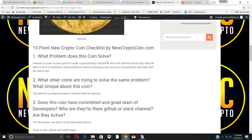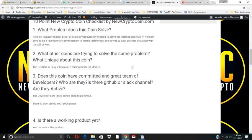The first question on the 10-point New Crypto Coin checklist: what problem does this coin solve? Kekcoin is a peer-to-peer proof-of-stake cryptocurrency created to serve the internet community. It aims to be a revolutionary advancement in meme technology and strives to fund products that align with the will of Kek. What's unique about this coin is that it's raising funds for memes.